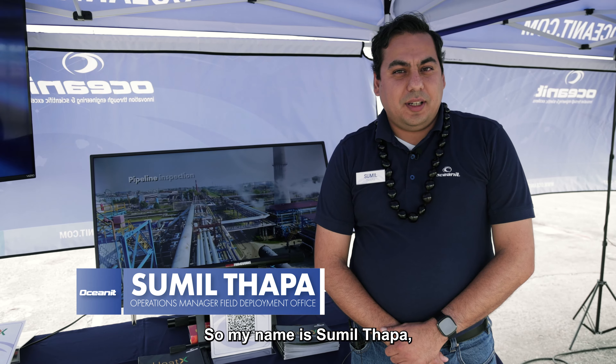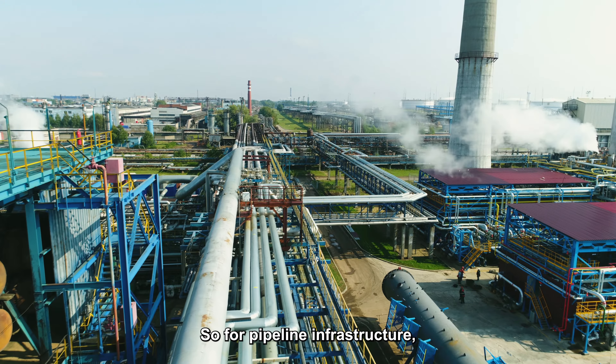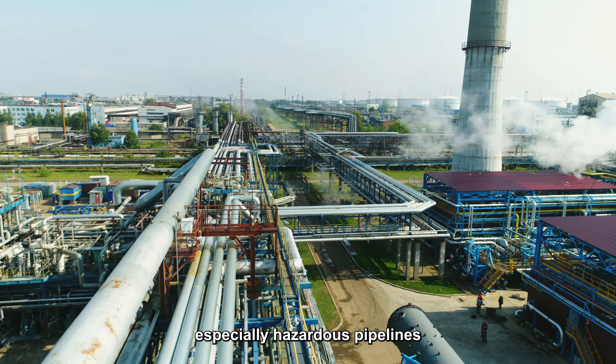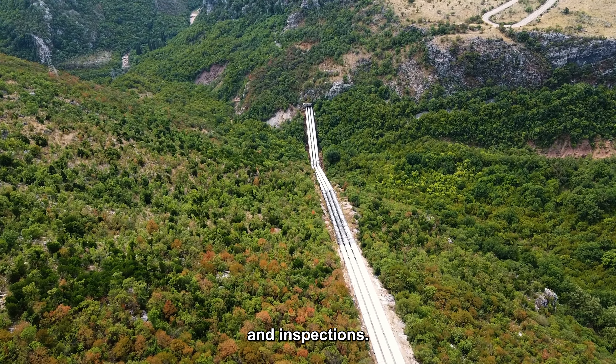My name is Samil Thapa. I'm the operations manager at the field deployment office in Houston, Texas for Oceanet. For pipeline infrastructure, especially hazardous pipelines carrying things like natural gas or fuel, they require regular maintenance and inspections.